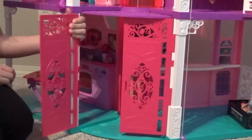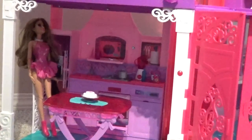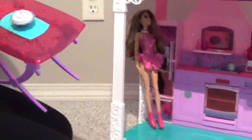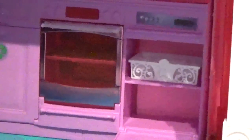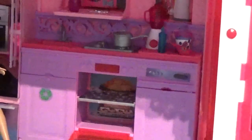Welcome to Barbie Dream House. This is the kitchen. The kitchen has the table which flips so you can have your main course and then your dessert. Then the dishwasher, which you could hold the bowls and your plates. And then the oven, which you could have a turkey in there and some cupcakes and bake them.